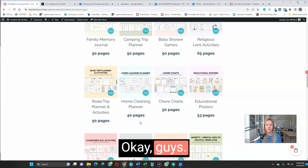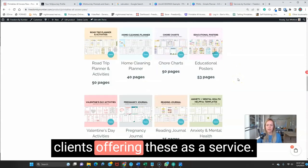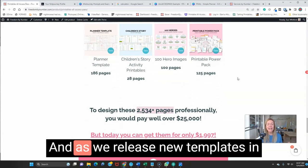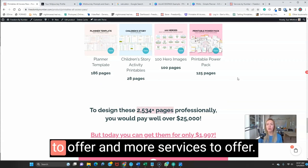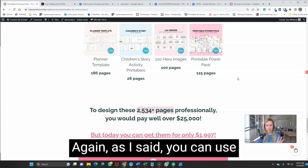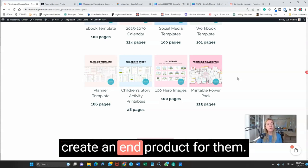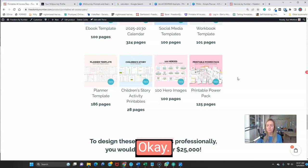Just imagine getting a couple of clients and offering these as a service — you're set. And as we release new templates in the store, you have more products to offer and more services to offer. Remember: you can use these templates and create end products with them, but you cannot sell them as Canva templates. When you get a client, you create an end product for them — you cannot give them the actual template.